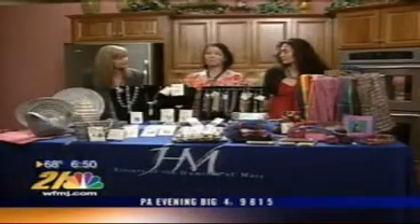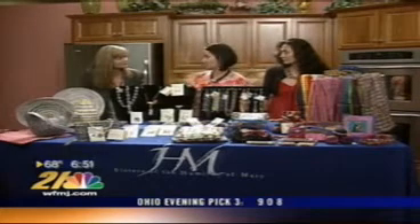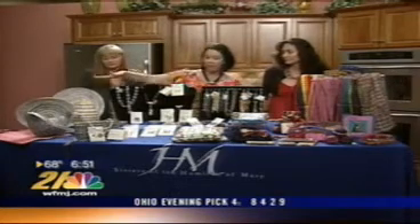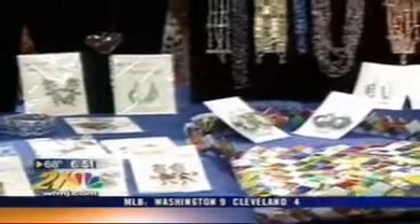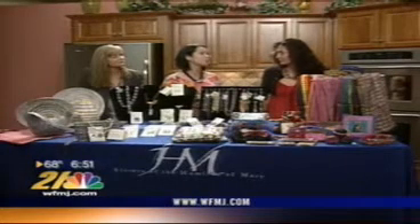I've had the privilege of being at the Villa Shop at Villa Marie, and it is absolutely amazing. There are so many products, and on our table today we have quite a few varieties to look at. How are you able to keep the prices so fair for the consumers that come into the Villa Shop? Because they're so reasonable.